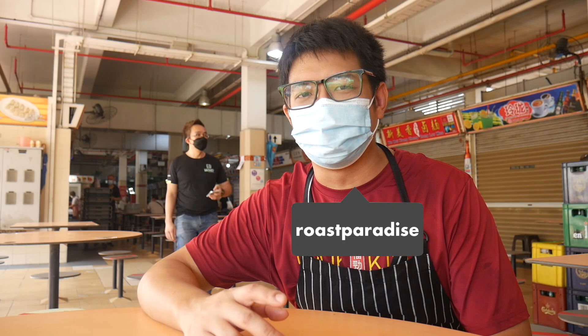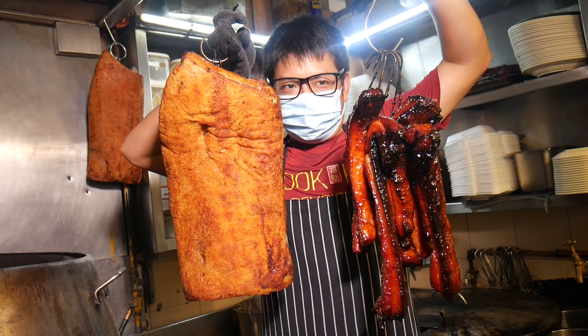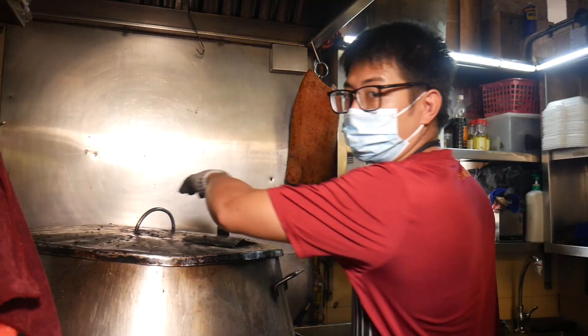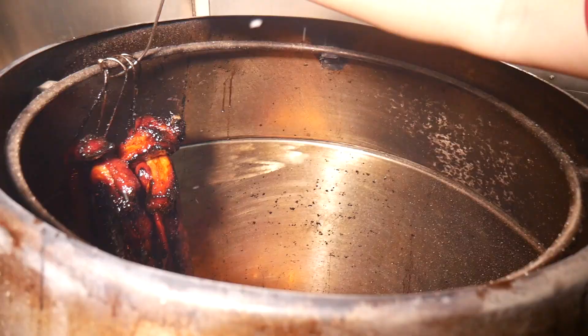Hi, my name is Randall. I'm 21 this year. We have a store at Old Airport Road, Roast Paradise, specialized in roast meat, chasiu and roast pork. Basically the process for the chasiu and roast pork — we have a polo drum inside our store. We roast the chasiu for about 4 hours in heavily intense heat at 400 degrees.